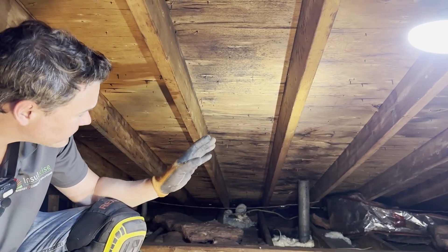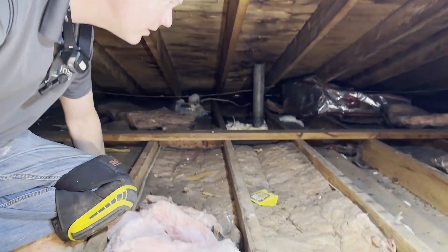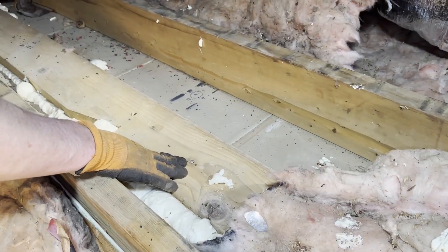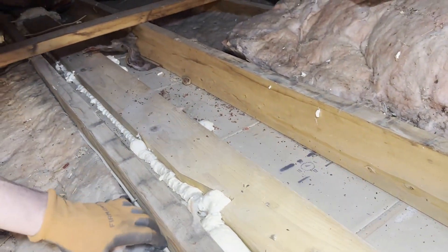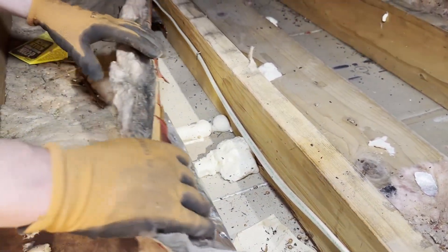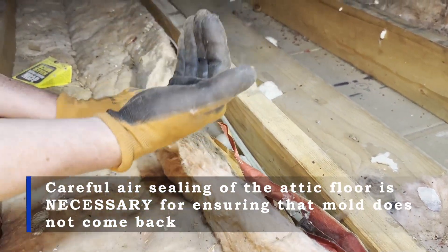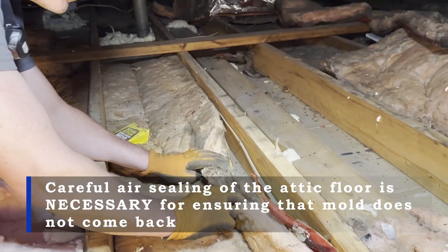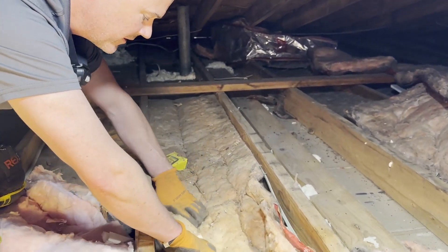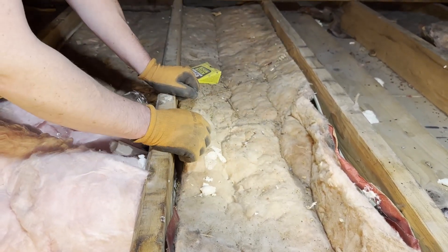The way we fix this so the mold never comes back is we first go through the attic and seal all of the air leaks. This is a top plate above a wall — there were leaks on both sides of it. Over here there's another top plate over a bedroom wall, and we've sealed both sides with foam. You can see how black this insulation is — that means the dust in the air was getting trapped in the insulation as air came up through the top plate, and that's a telltale sign of air leakage.